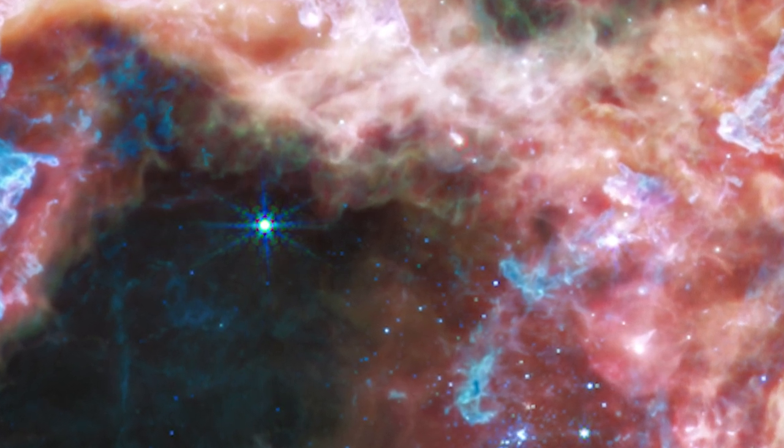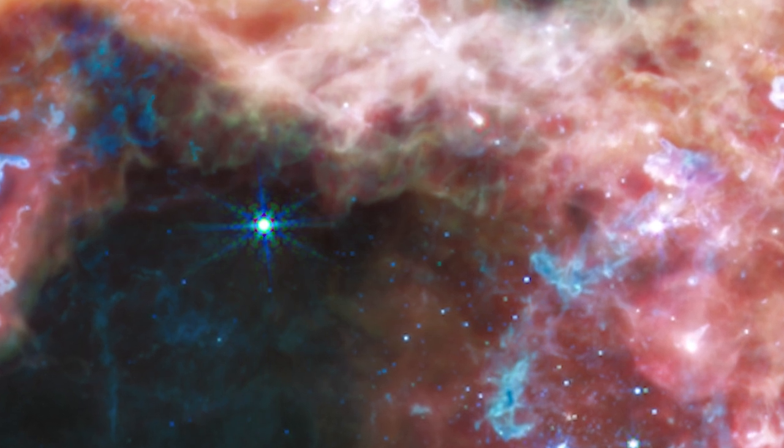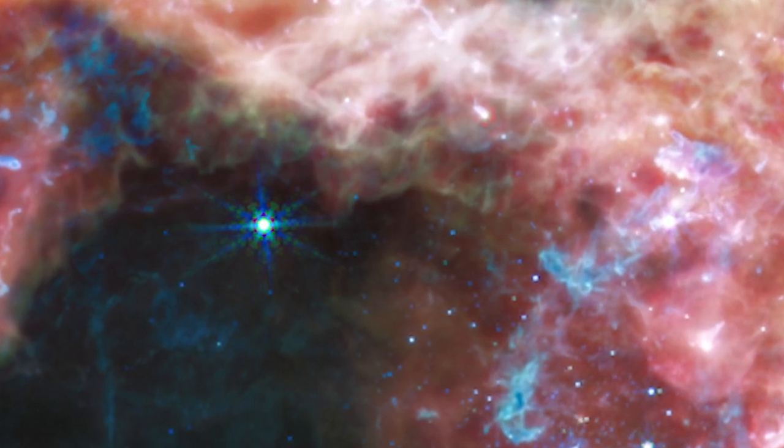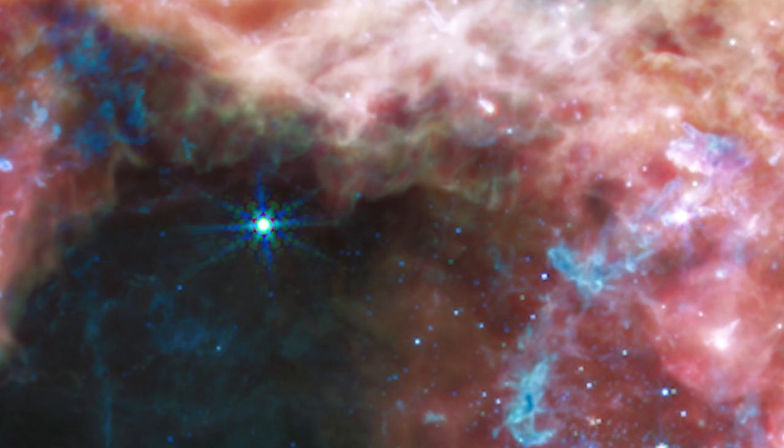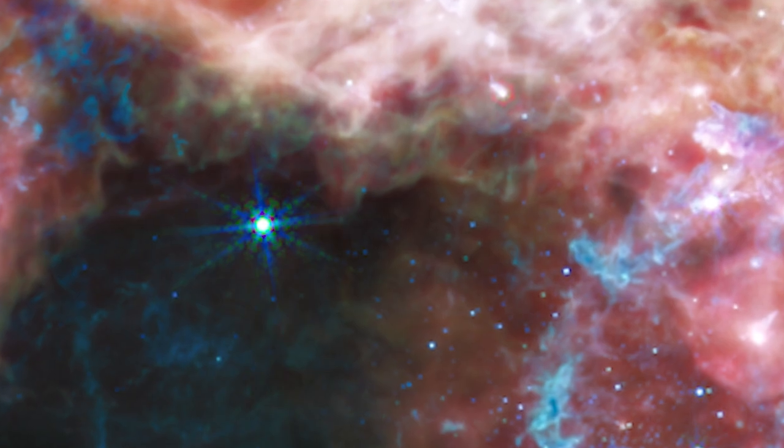Points of light within the stellar nursery clouds suggest embedded protostars that are still accumulating mass, while lesser wavelengths of light are absorbed or deflected by dust grains in the nebula and never reach Webb. Longer mid-infrared wavelengths pierce the dust, exposing a previously unexplored cosmic environment.